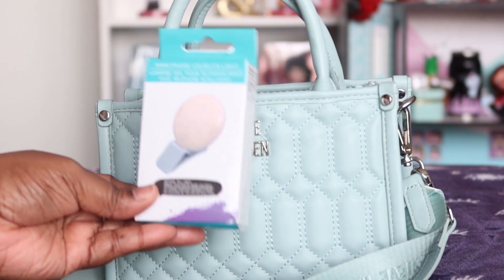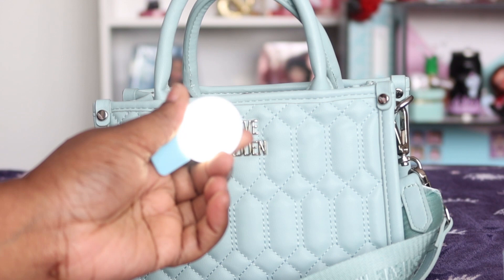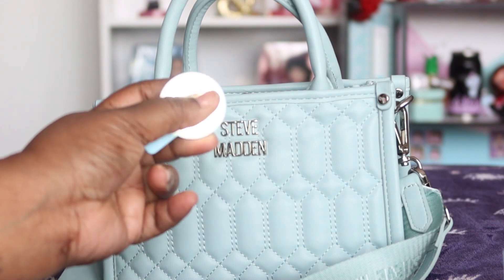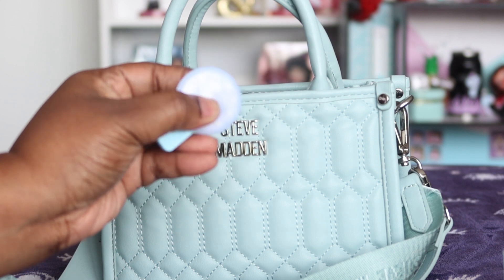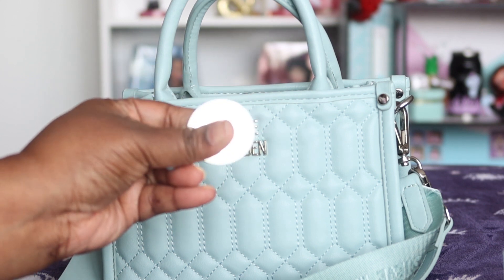I'm going to have this cute little purse light from Dollar Tree. It's actually really bright — I did not expect it to be that bright. It's actually a phone light for selfies and things like that, but you can also use it to light the inside of your purse.